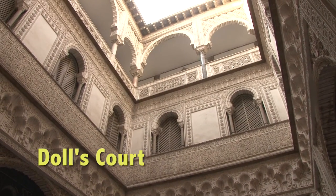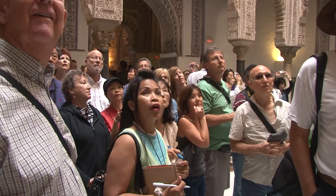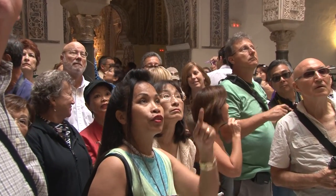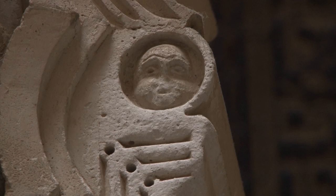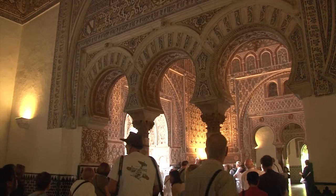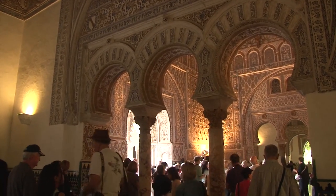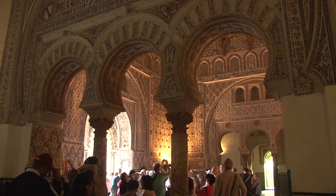It is definitely worth paying the admission to visit inside this gorgeous palace, preferably with a local guide who can tell you all about it. This Doll's Court is named for two human figures, which is a rare example in the otherwise geometric motifs. You then walk through the most beautiful Moorish arches in the entire palace on our way to the most important room of all — the Hall of the Ambassadors.